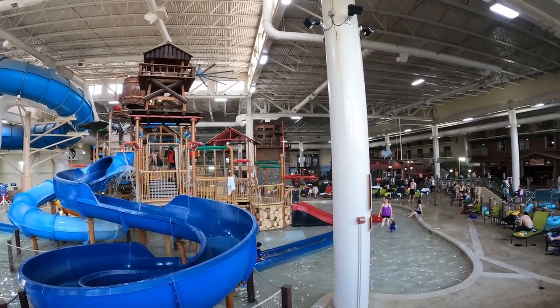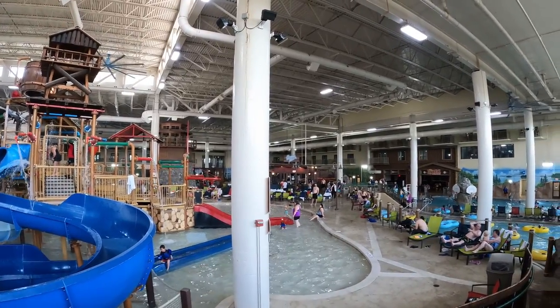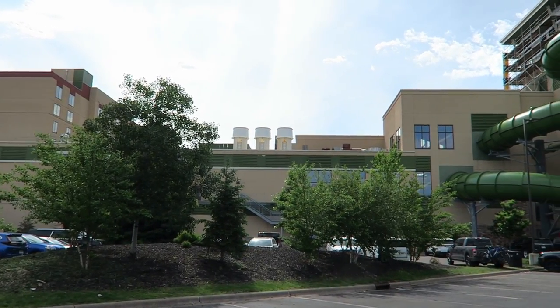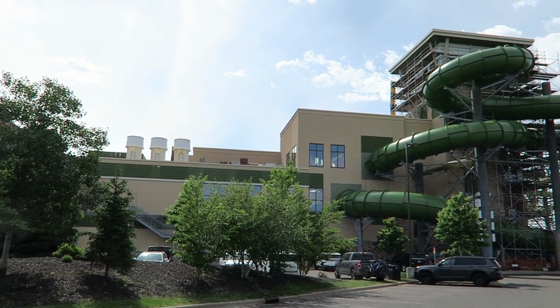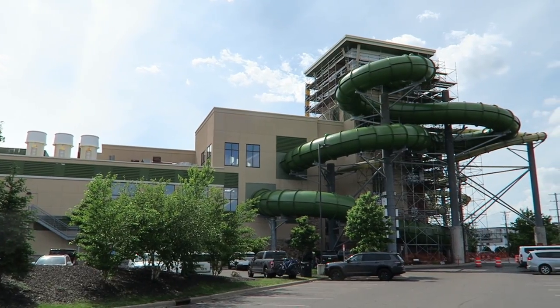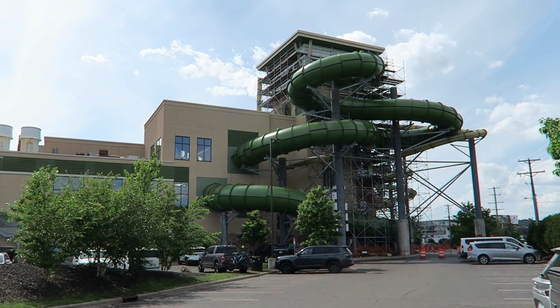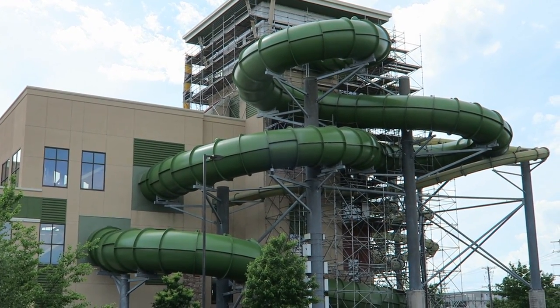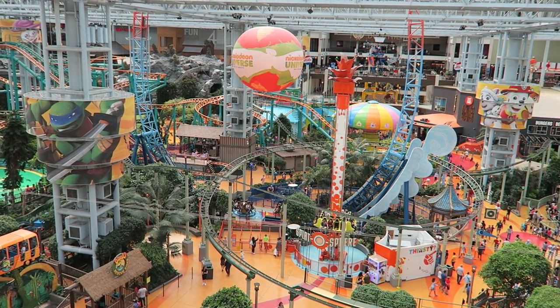This waterpark opened back in 2006 as the Waterpark of America. Back then, it was attached to the Radisson. In January 2017, Great Wolf Lodge purchased the property and it was rebranded as the Great Wolf Lodge by the end of the year. This waterpark is conveniently located just a few miles from the Minneapolis-St. Paul airport and just down the street from the Mall of America.